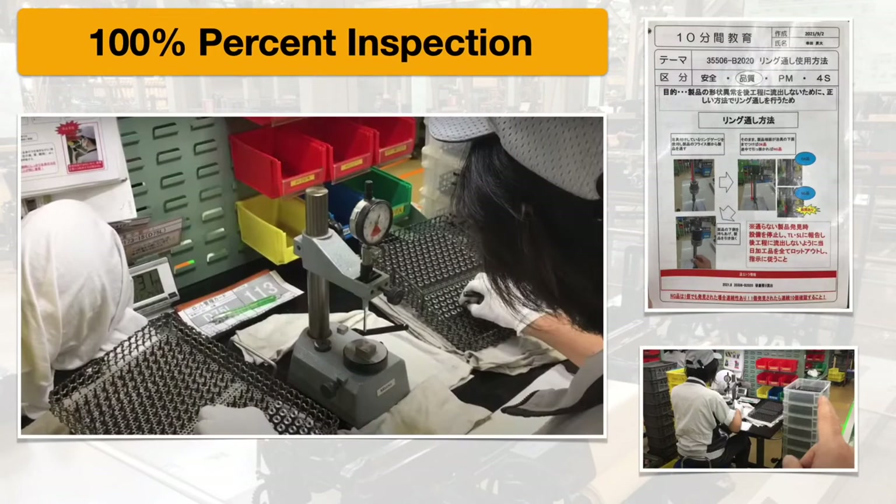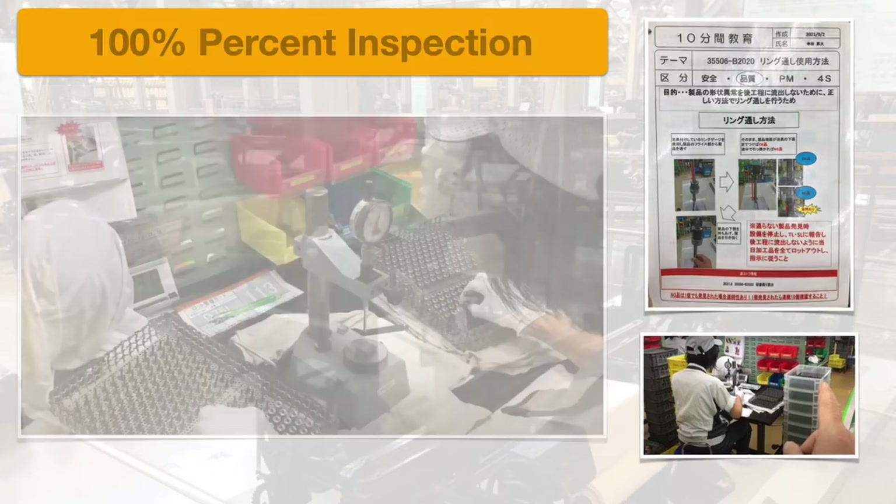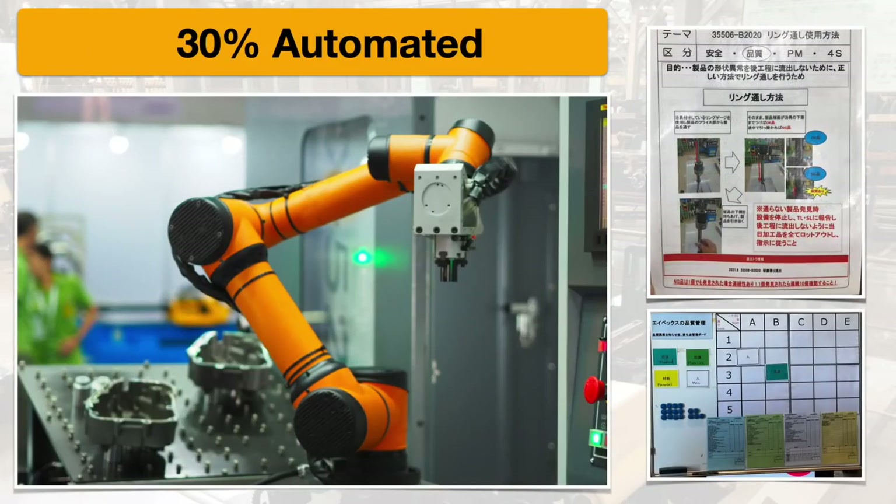AVEX performs 100% inspection on all 140 million parts that they make a year. Every part is touched and inspected for quality — they cannot let a defect get through to their customers. They're also vertically integrated and don't have any outside vendors; they do everything in-house.